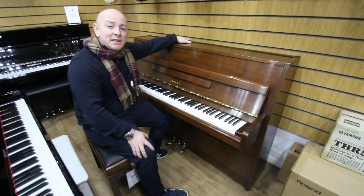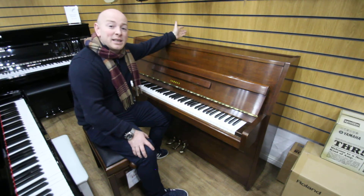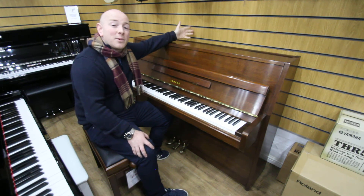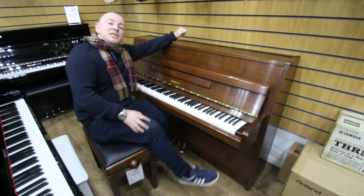We're open Monday to Saturday 10 to 5 and only five minutes from junctions 27, 28 and 29 on the M1. Feel free to give us a call on 01623 657 301 if you've got any questions, or check the website sherwoodphoenix.co.uk. Thanks again for watching folks, we look forward to seeing you. Bye for now.